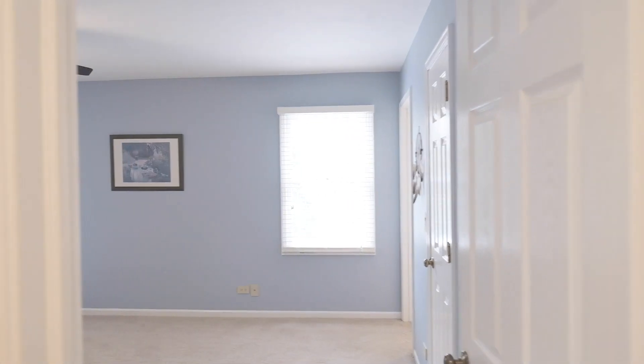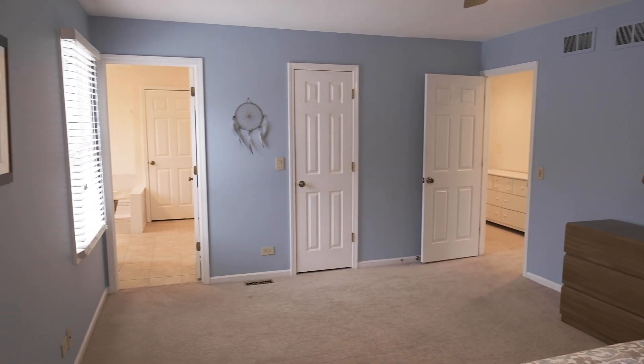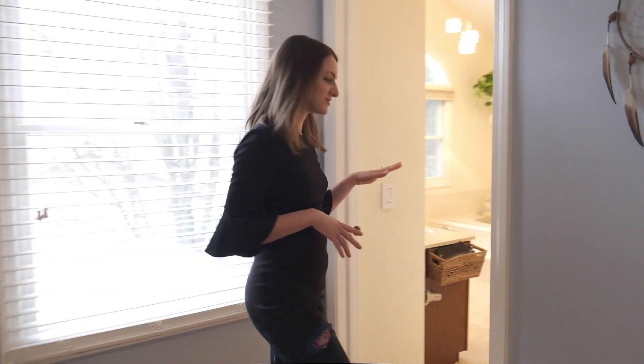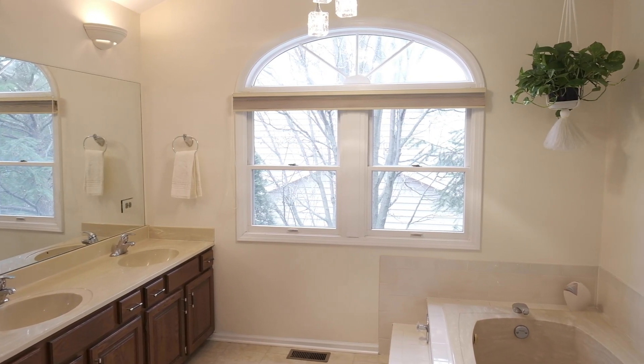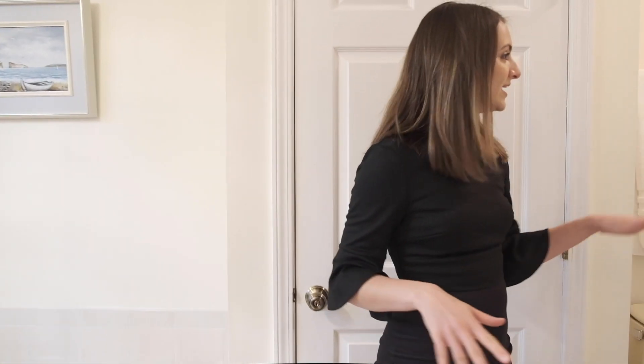Let me show you the master. The master bedroom is actually quite big — a lot of room for furniture and nice windows. You have a walk-in closet right here and a great master bath. The master bath has been remodeled with dual sinks, updated tile work, a jetted tub, a linen closet for extra storage, and a shower. Really nice, good space — and there's plenty of room if you wanted to remodel further.